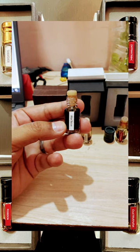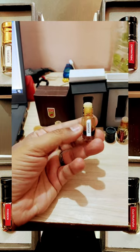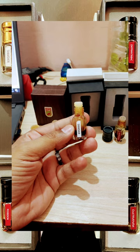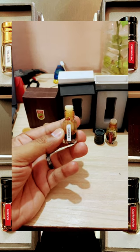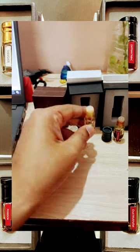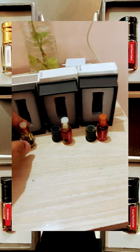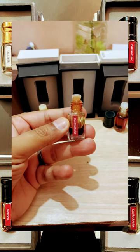The next one is Shamsay — one of the best creations from Ahomood. This has amber, rose, and sandalwood. It is an amazing blend, and you can find the complete video on my channel. The next one is Oud Mukhalat — it is an oud-based mukhalat.